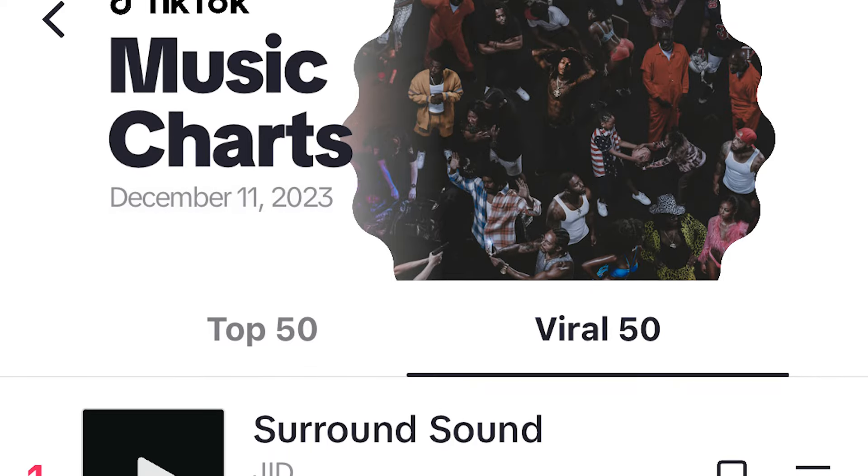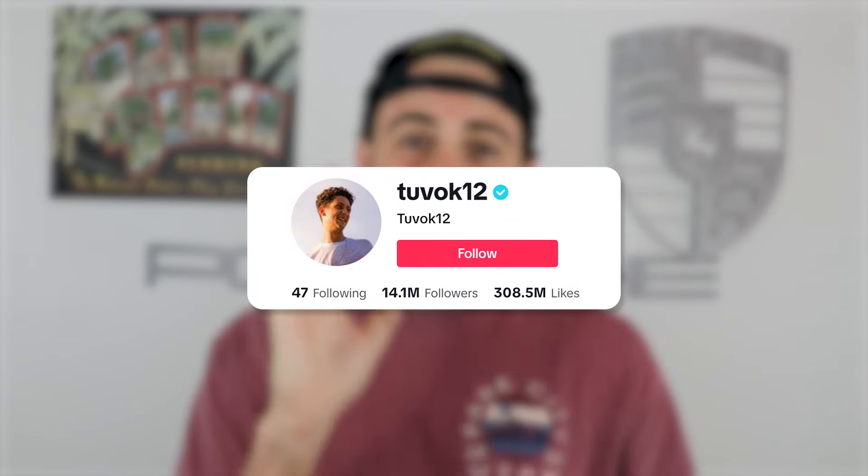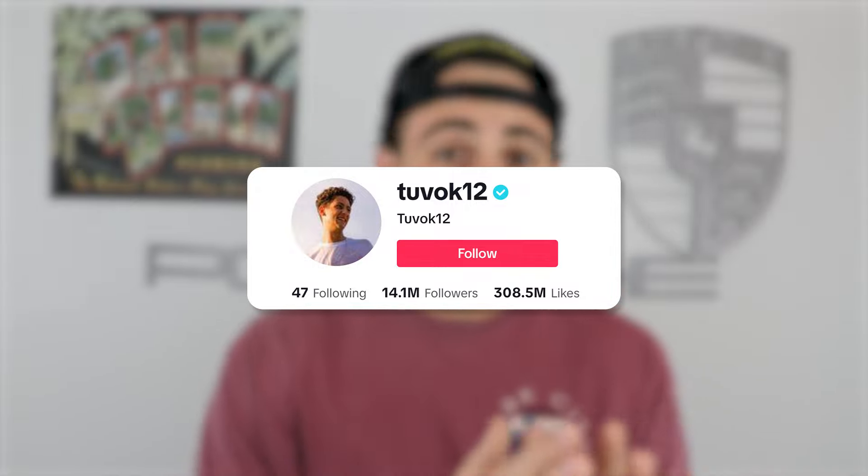You want to click into those sounds, see what trend is going on, and then participate in that trend. Or you want to choose a sound that has content under it that looks like the content you're going to be creating. If one of these sounds works, you should keep using that sound over and over again until it doesn't work anymore. This creator right here literally gained over 10 million followers using the same exact sound for like two years.